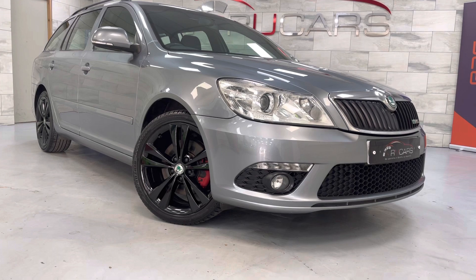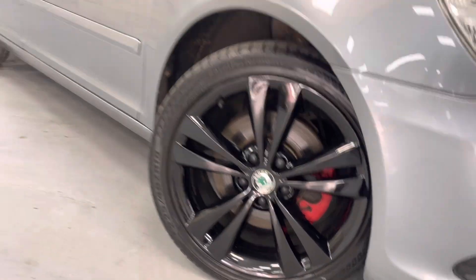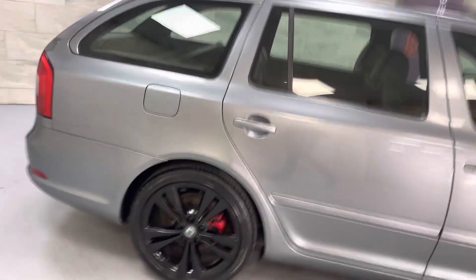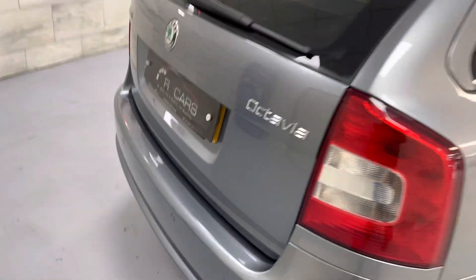Really nice car. It's got the 18-inch gloss black Neptune alloys, it's got the Onyx interior which is the suede black, got the black and white VRS interior, parking sensors.